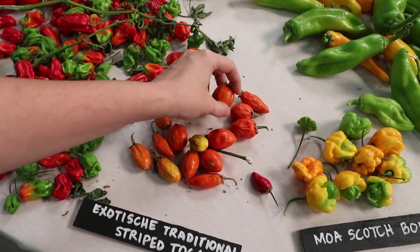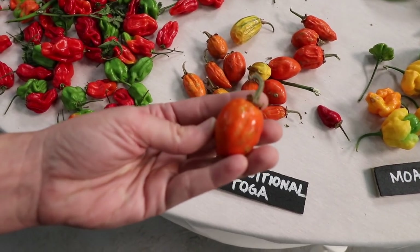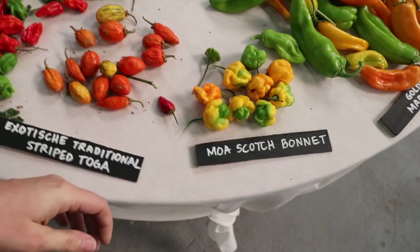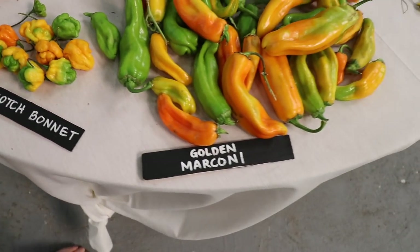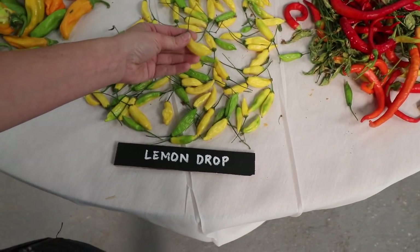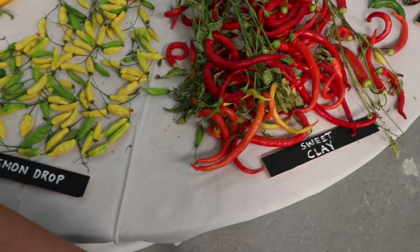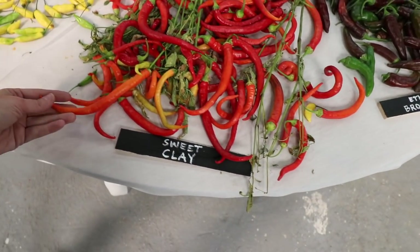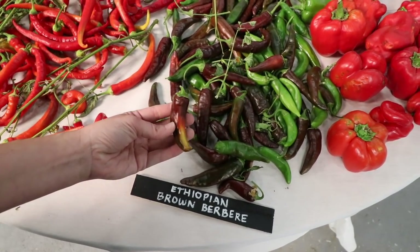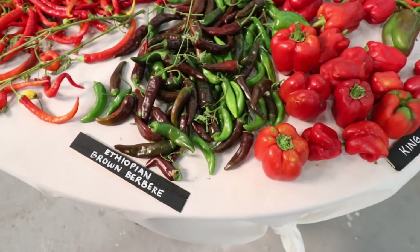That is a really interesting fruit. Scotch Bonnet. Here's the Lemon Drop — I got the seeds for this one from Hudson Valley the other day, so I'll be growing that next year. He said it's really tropical, very fruity. Sweet Clay. The Ethiopian Brown Berber — that's really a beautiful, beautiful pepper. I love brown peppers. King of the North — really nice looking bell. Korean Dark Green.